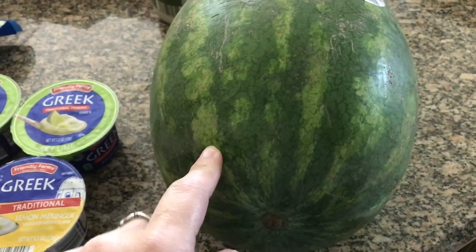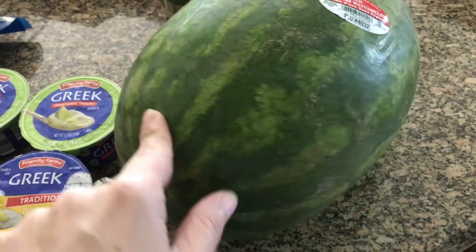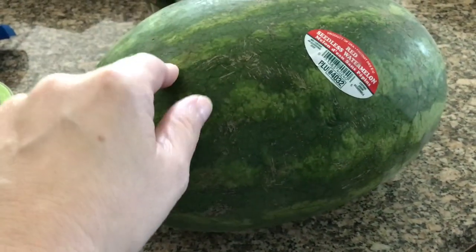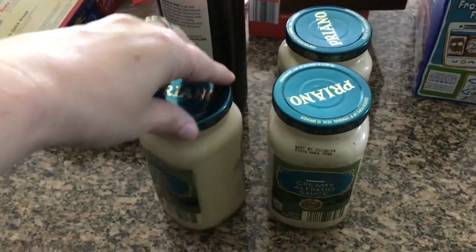The only fresh fruit or anything fresh that I bought was a small watermelon for this weekend for my husband, because he loves watermelon, so I grabbed one of those.